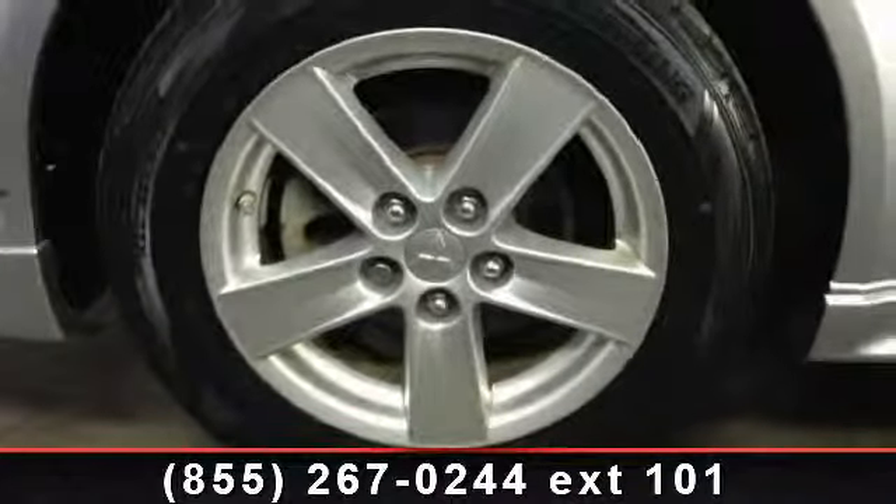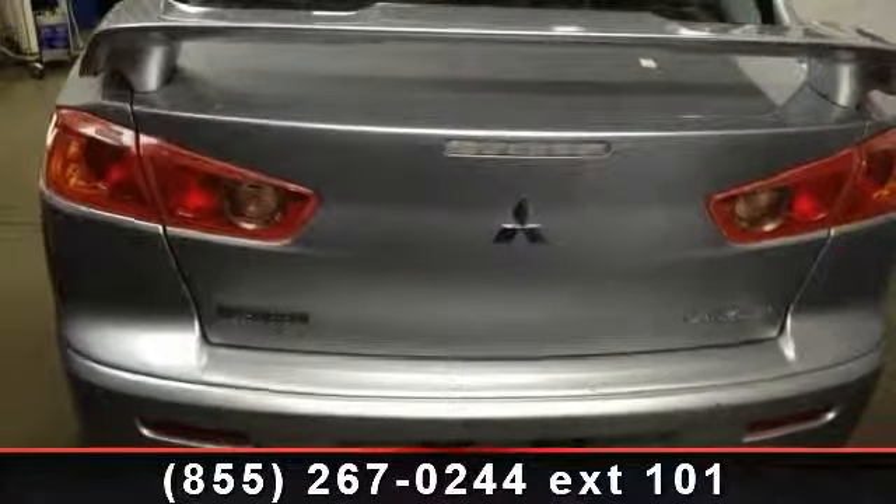Front running lamps, bucket seats, ABS, front wheel drive, AM FM stereo, daytime running lights, and emergency trunk release.